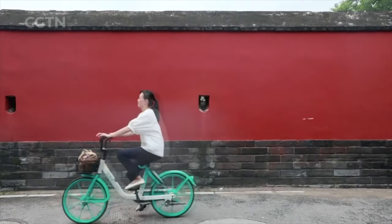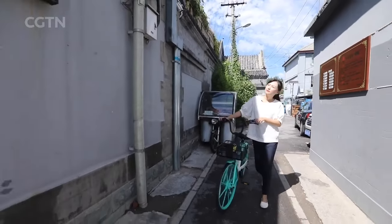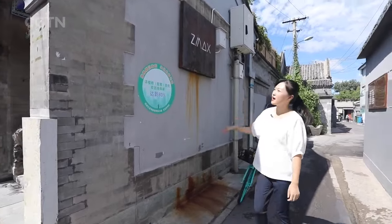Walking or riding a bicycle through the ancient alleys is also a treat. Sometimes the casual journey brings surprises. After two minutes cycling from the temple, I found this hotel — Z-Max.